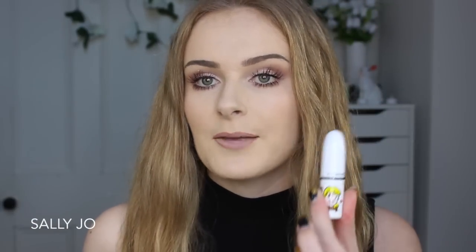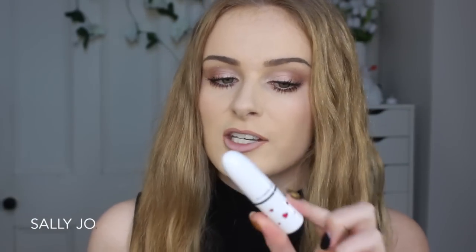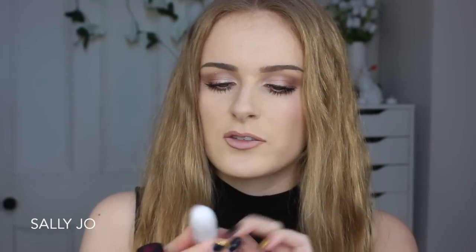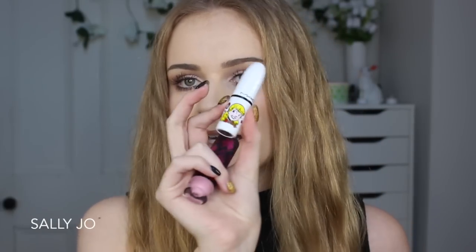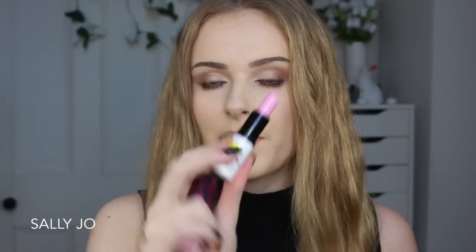The first dupe I have here is not only for a MAC lipstick, but this is actually a limited edition colour. So great if you were wanting to get your hands on this but couldn't. This is a Lustre lipstick called Girl Next Door from the Archie's Girls collection — the Betty lipstick. It's like a really light shimmery pink colour.